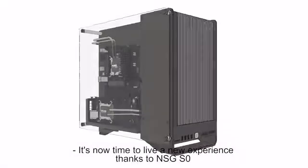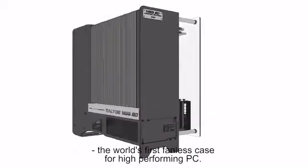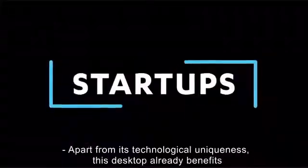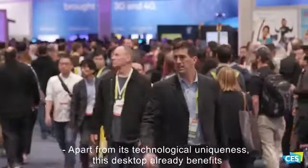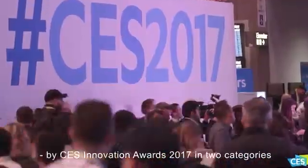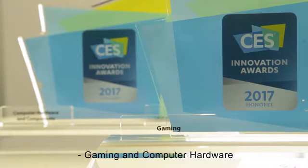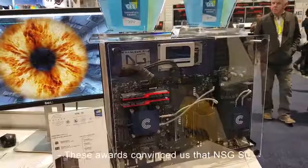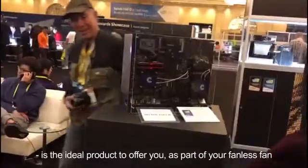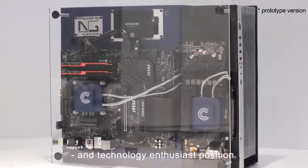It's now time to live a new experience thanks to NSG EZERO, the world's first fanless case for high performing PC. Apart from its technological uniqueness, this desktop already benefits from worldwide recognition as it has been selected by CES Innovation Awards in two categories: gaming and computer hardware. These awards convinced us that NSG EZERO is the ideal product to offer you as part of your fanless fan and technology enthusiast position.